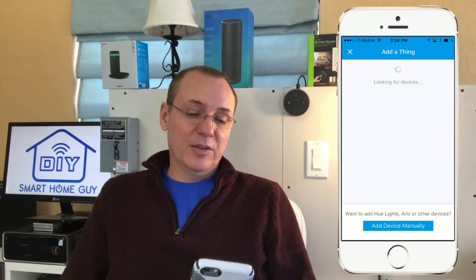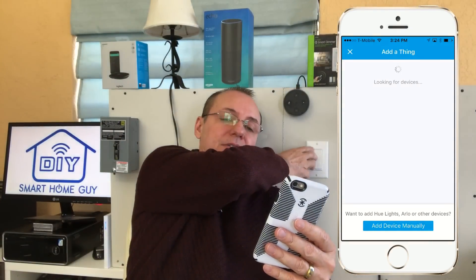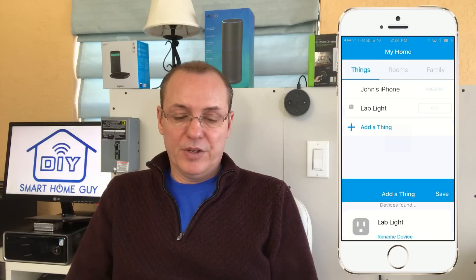If you're worried it's taking a little too long, just turn it off and turn it on again, and you should see that device come straight in. There it is. Now let's go in and do the rename device — since this is my lab, we're just going to say 'Lab Light.' Save that. We've successfully paired one device, and Lab Light is now set up in the SmartThings app.